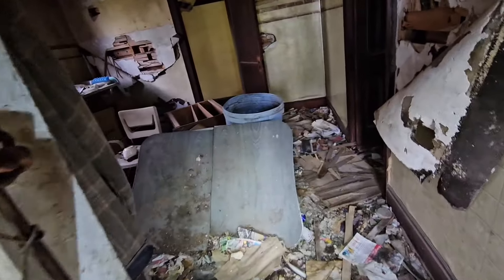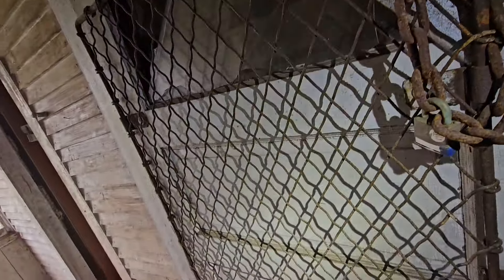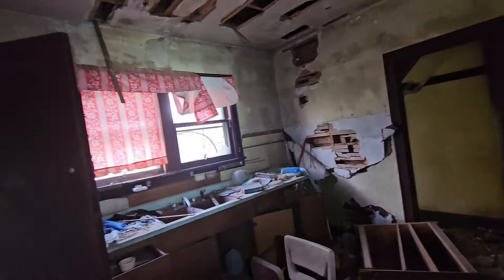Looks like we have a garage here too. I'm going to take a look. Not much in here — I don't know what that is. Not much to see in there.